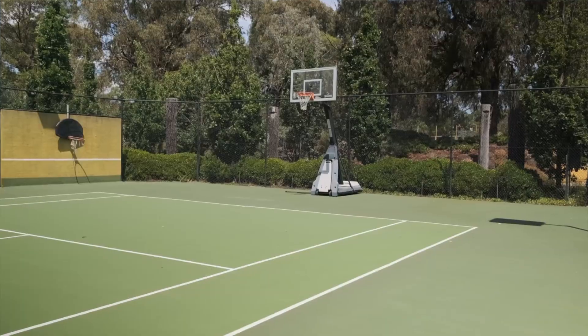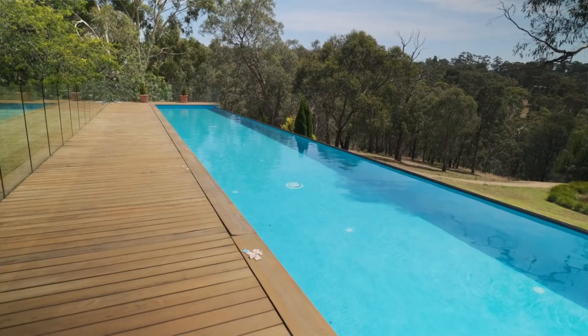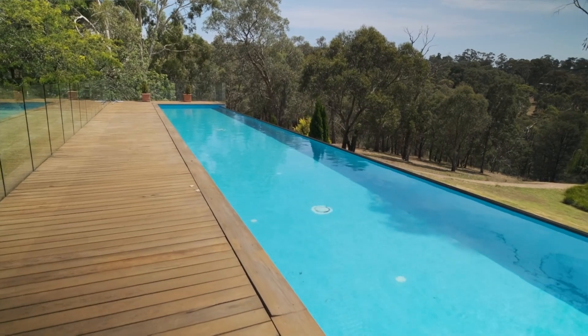From your tennis court and basketball hoops, beautiful lawn — and this pool, oh my God, it's absolutely incredible.